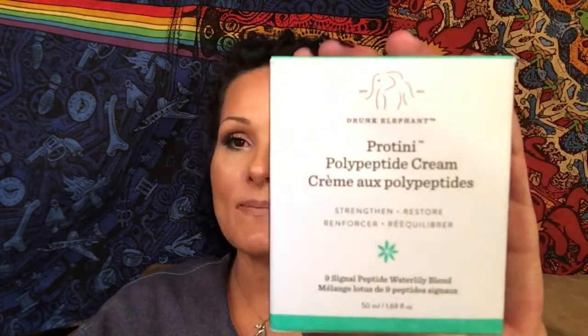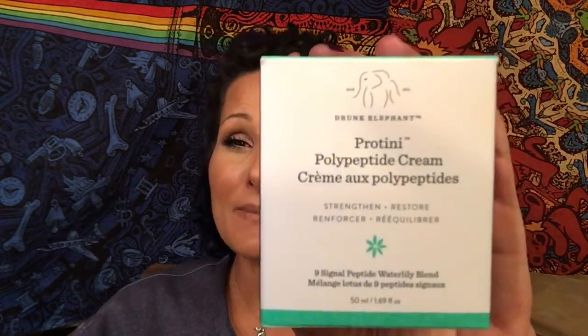Next I got another Drunk Elephant — this is the Polypeptide Cream. It's supposed to be like a protein shot for your face and gives a nice firmness. Here's one that's empty — you just push it down like that and the product comes up. A-plus for packaging.